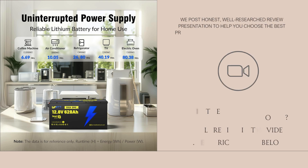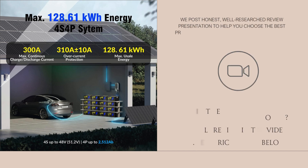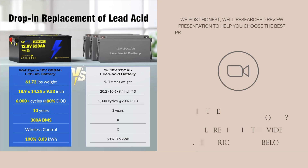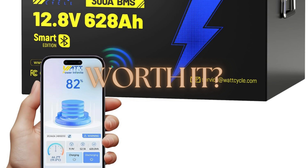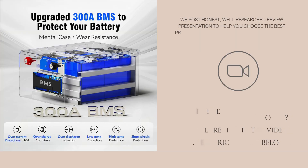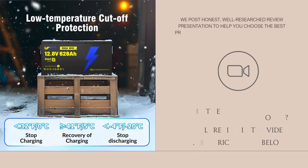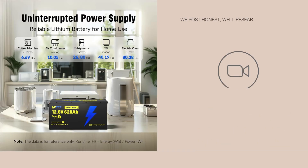Now, keep in mind the limitations. First, the weight — approximately 70 pounds — is heavy; mounting, transport, and securing it matters, especially in mobile use like RV or boat. Second, usable energy versus actual discharged energy under real loads will be somewhat less — voltage sag, BMS protection limits, and temperature effects will reduce how much of the 8,038 watt hours you actually use. Third, surge limits and continuous discharge are spec'd via the 300A BMS, but extended high loads may push the battery's thermal management.